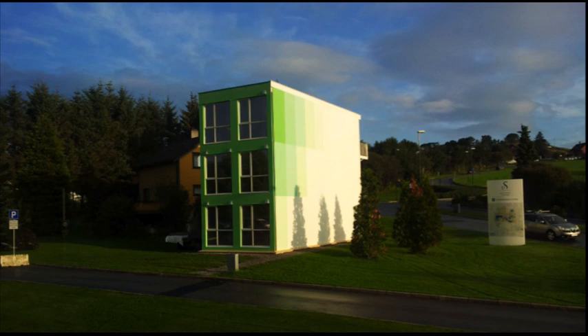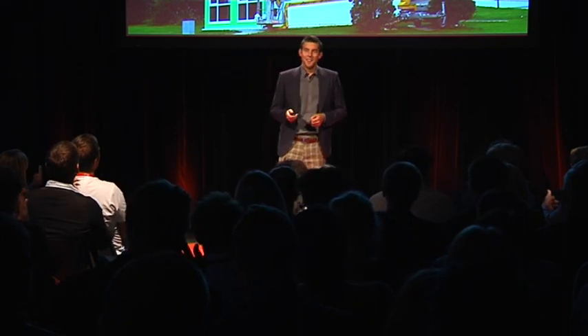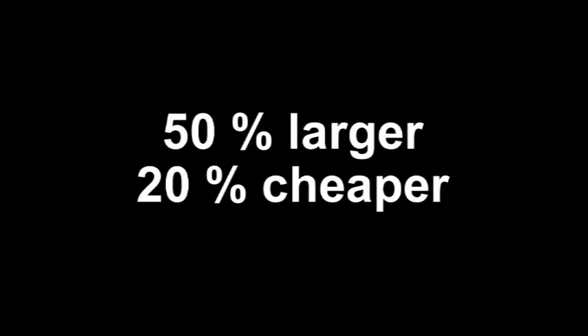And it looks like this — it's opening tomorrow. One of the main issues we wanted to address with this project was the pricing. We knew that the companies building student dormitory were paying too much. And with this project, we've shown that by doing things differently, we've been able to build 50% larger with 20% cheaper than our competitors. And we're only two bachelor degree students.